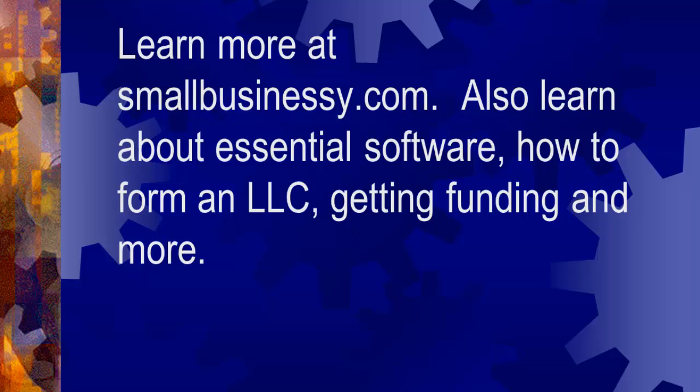Learn more at smallbusinessy.com. Also learn about essential software, how to form an LLC, getting funding, and more.